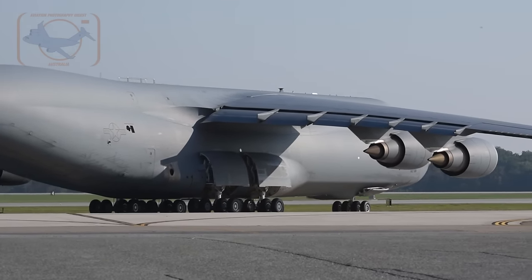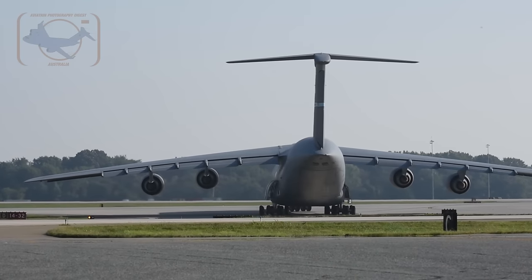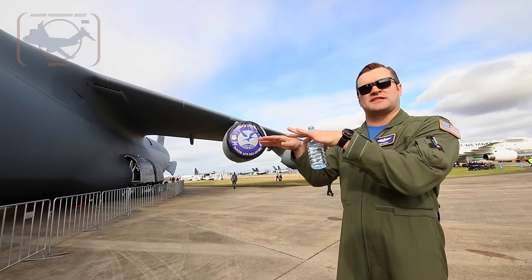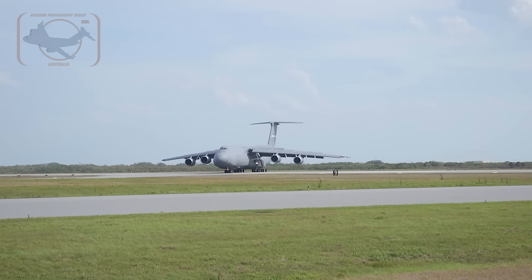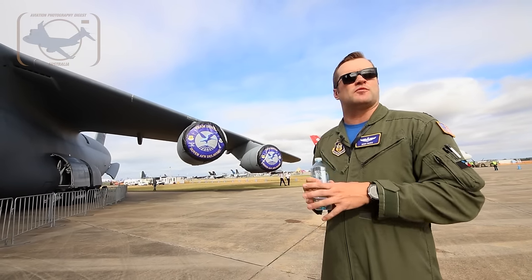We mitigate a lot of that by the fact that our aft gear can actually caster. When we go around a turn, we have a switch up top when I'm driving the aircraft that will free up the aft gear and let them spin like the front wheels on a shopping cart. That lets us make really tight turns — so tight that we can actually do a 180-degree turn on a 150-foot wide runway.